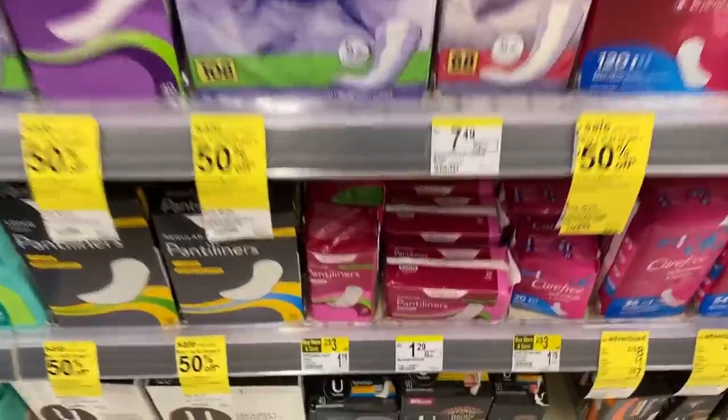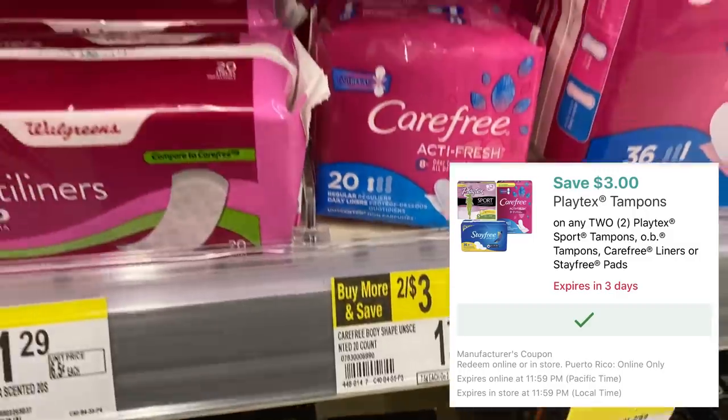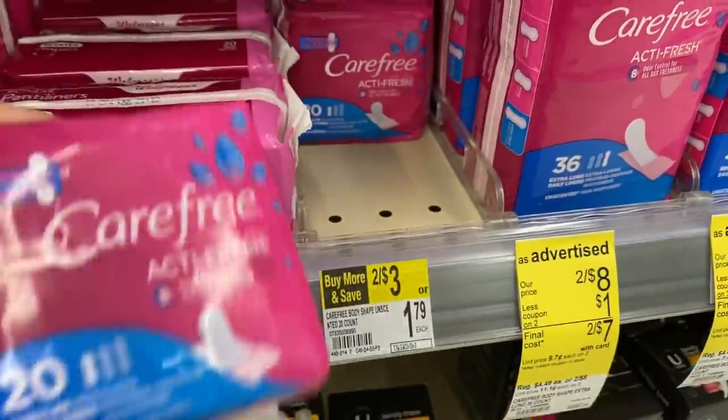Super simple deal on these Carefree liners. They are priced 2 for $3, and if you go on your Walgreens account, there should be a digital coupon for $3 off of 2, which makes them completely free.